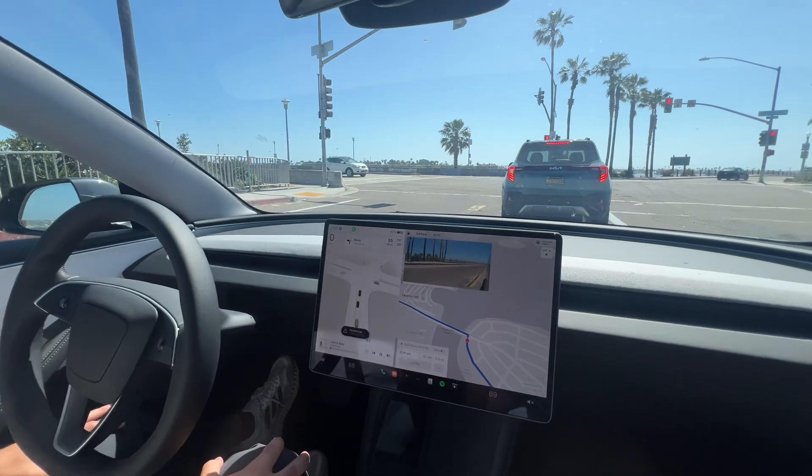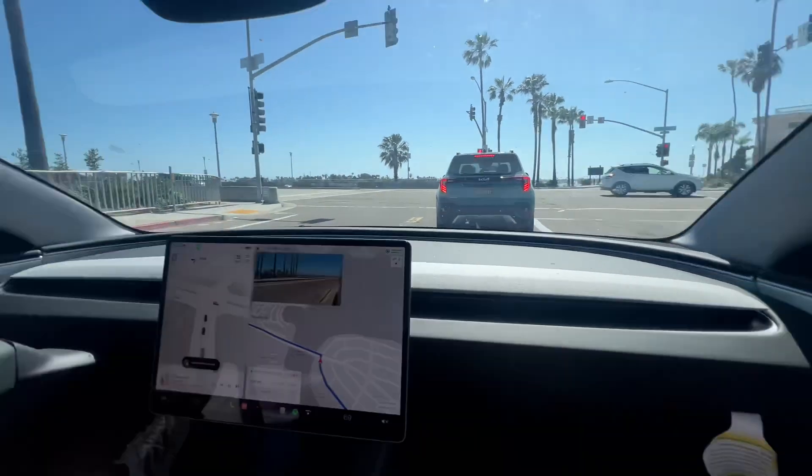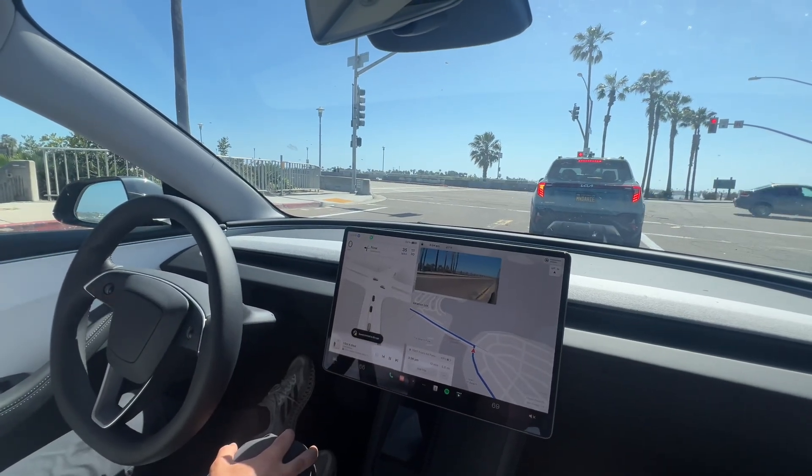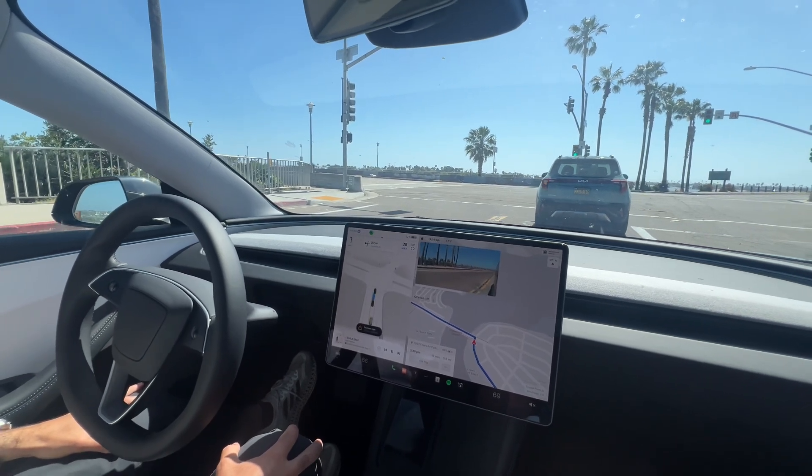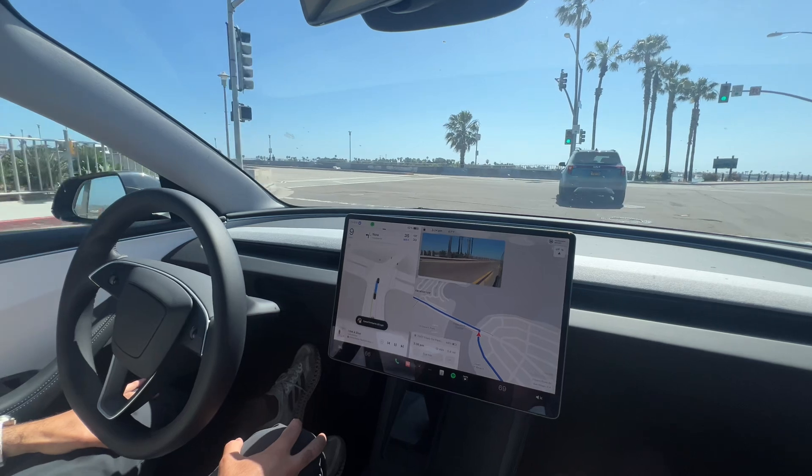Turn signal's on. We have a vehicle behind us, and we'll see how much time it takes after the light turns green and after that Kia moves for the Model 3 to go. It looks like it's rolling with traffic immediately, which is great.